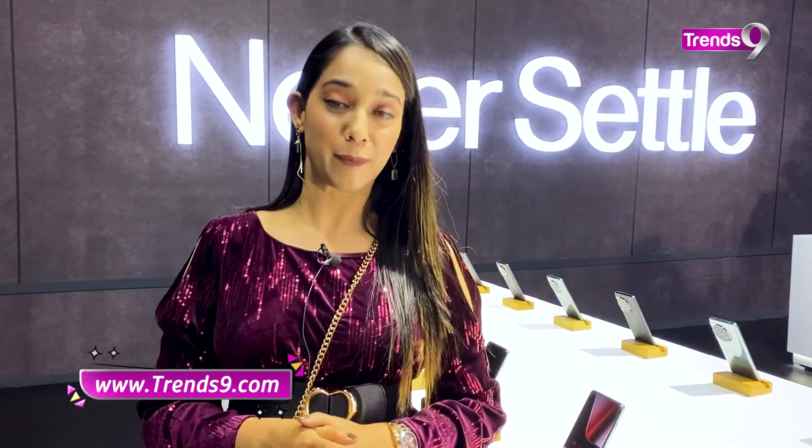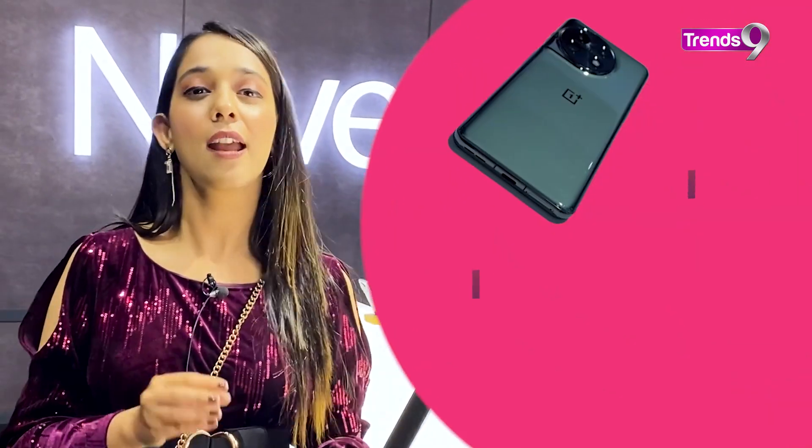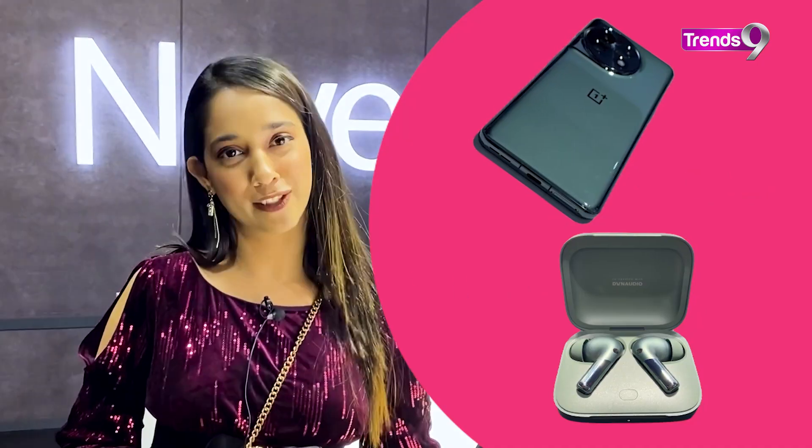Today, I'm at Cloud 11. Cloud 11 is an event of OnePlus that is finally, three years later. Today, they launched a lot of their gadgets in this event, which are two main stars — the OnePlus 11 and the OnePlus Buds Pro 2. So, let's get a closer look at these gadgets.